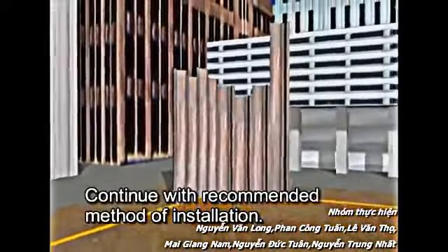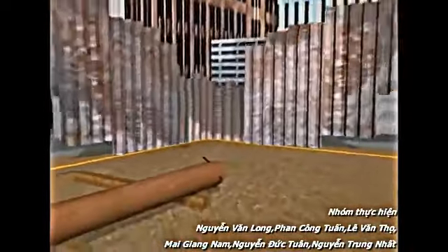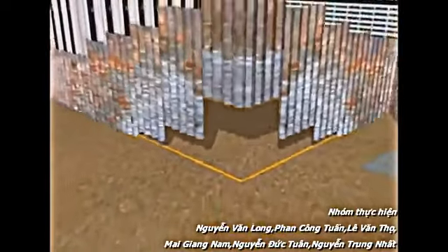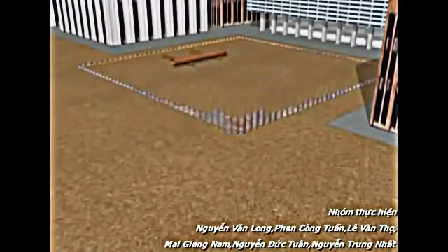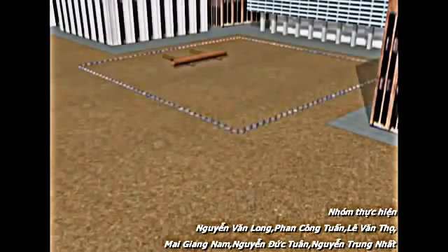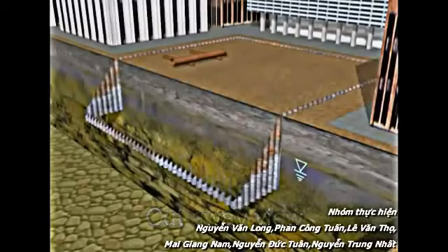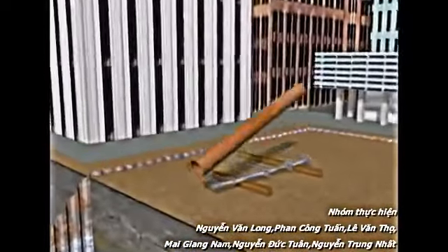Continue with the recommended method of installation until complete. Now that we have our perimeter walls in place, let's examine the construction from a cross-section of the site.